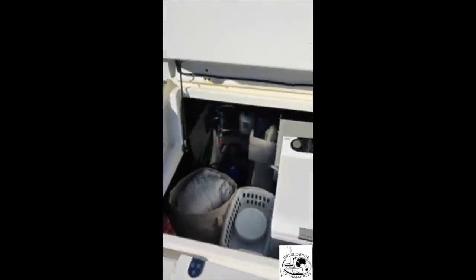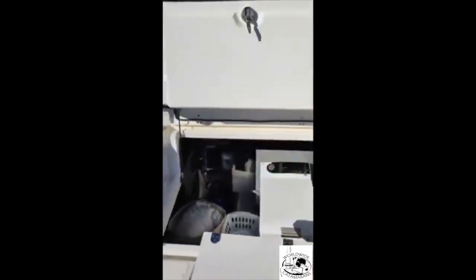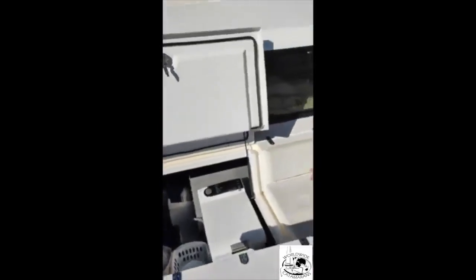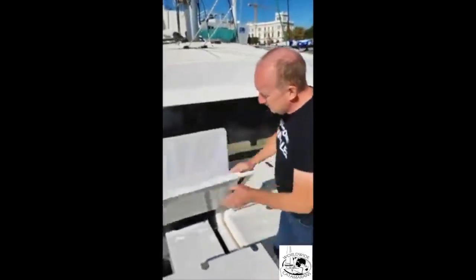Here's something very unique on this boat: a washing machine. There's plenty of space here and we put a washing machine here. You don't hear it that much at all — so that's something very important.